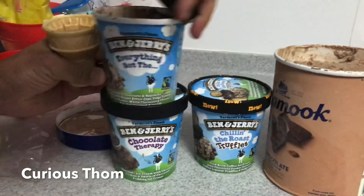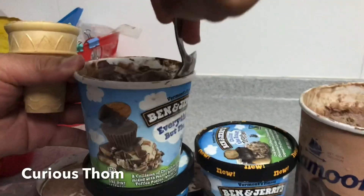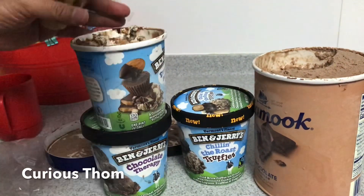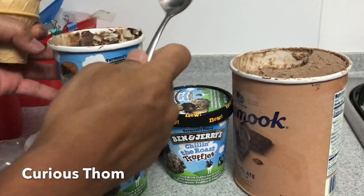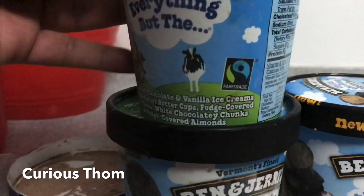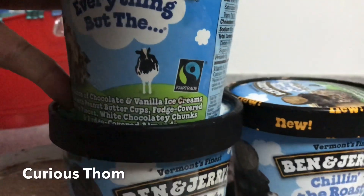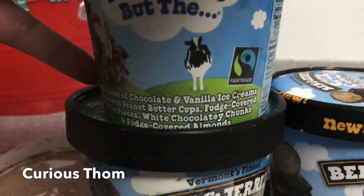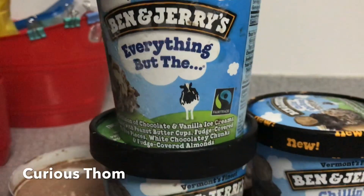Let's put everything in the bag. Next layer. This is a mix of different flavors, including a collision of chocolate and vanilla with peanut butter cups, fudge, and toffee pieces. It really makes it hard to scoop, but I'm sure it's yummy.